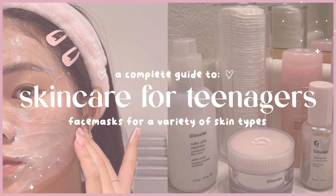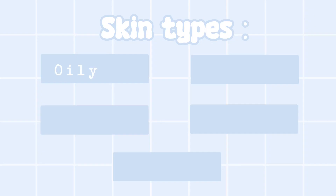In this video, I will give a complete guide to effective skin care for each skin type. There are five primary types of skin: oily, dry, acne-prone, combination, and sensitive.